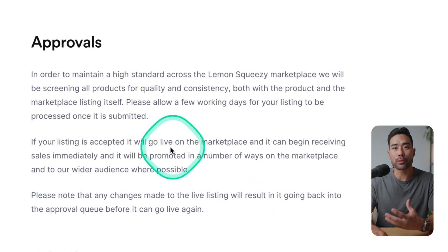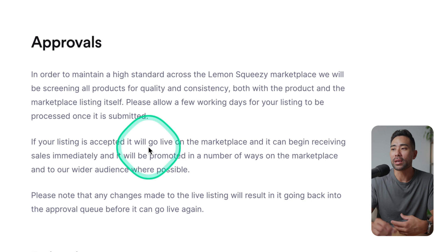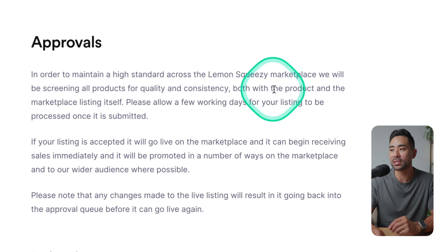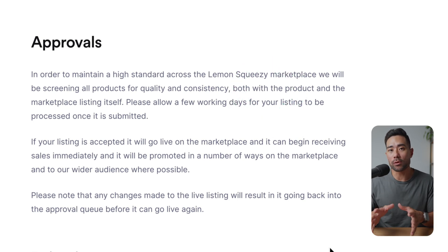There is also an approval process. Lemon Squeezy wants to maintain a high standard across the marketplace, so they'll be screening all submitted products for quality and consistency. I'm not sure exactly what they look for, but I'm assuming it could relate to AI-generated content or private label content. If your submission gets rejected, they claim they'll give you context and guidance so you can make adjustments and resubmit for approval.